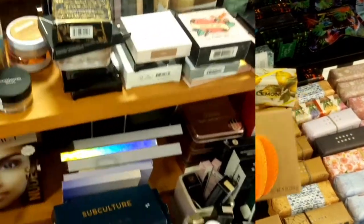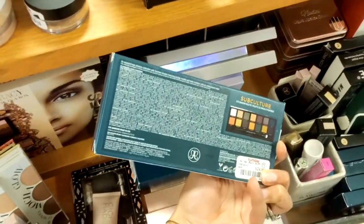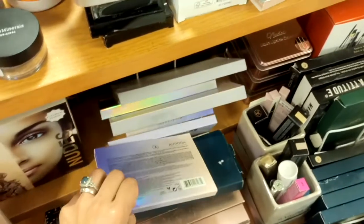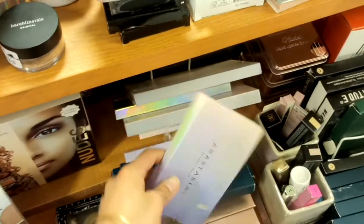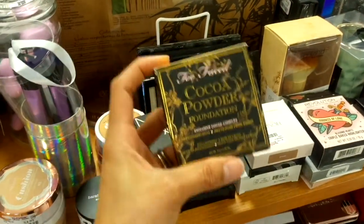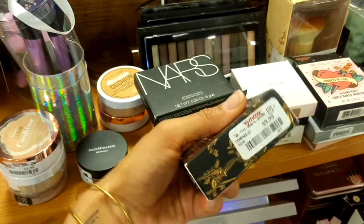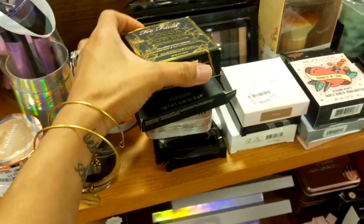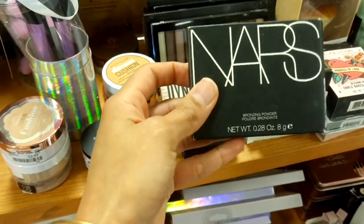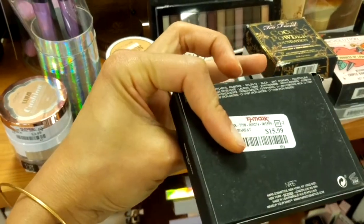They still have the Anastasia Subculture palettes at $24.99, and the Anastasia Gold Kits at $24.99. There's also a Too Faced cocoa powder foundation in golden light for $9.99, and some NARS bronzing powder at $15.99.